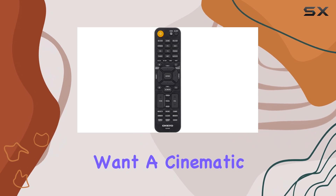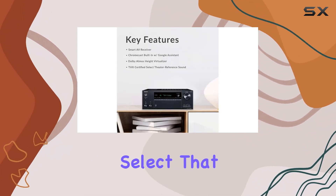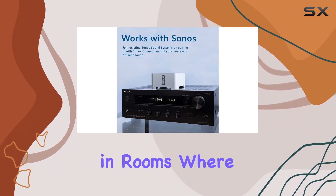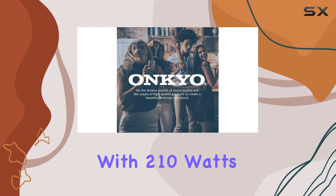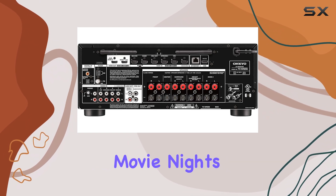And for those who want a cinematic experience, this Onkyo receiver is THX-certified select. That means it guarantees the same reference volume level you'd get in a commercial theater, even in rooms where your viewing position is about 10 to 12 feet from the screen. With 210 watts per channel, this receiver has the power to take your movie nights to the next level.